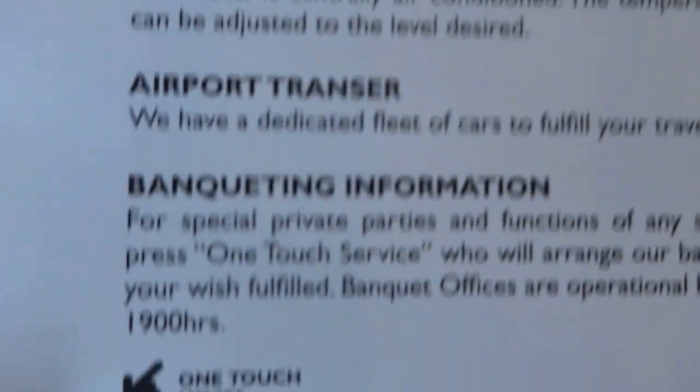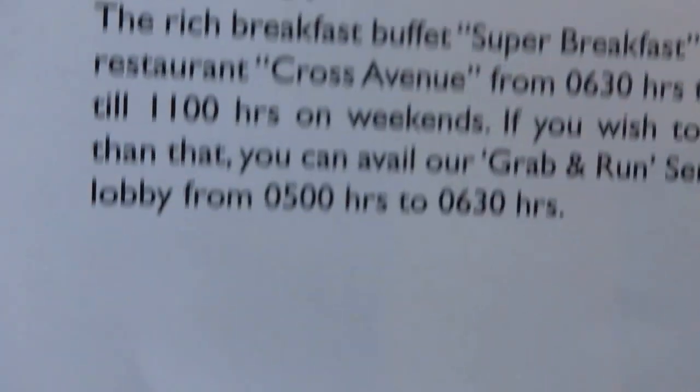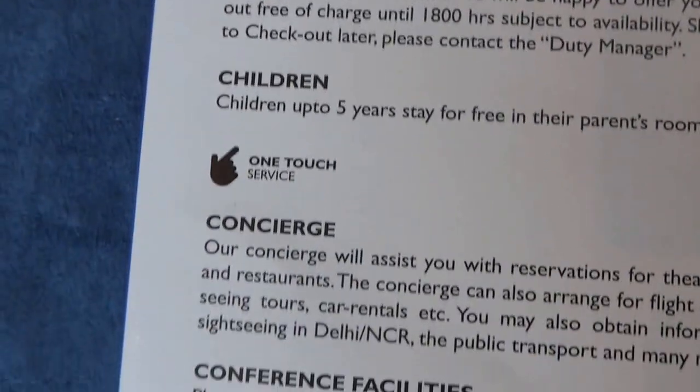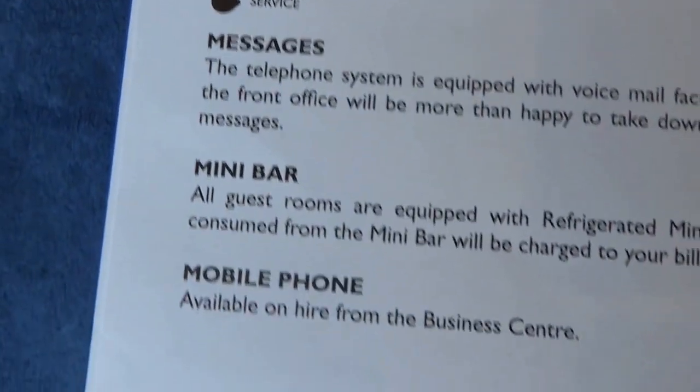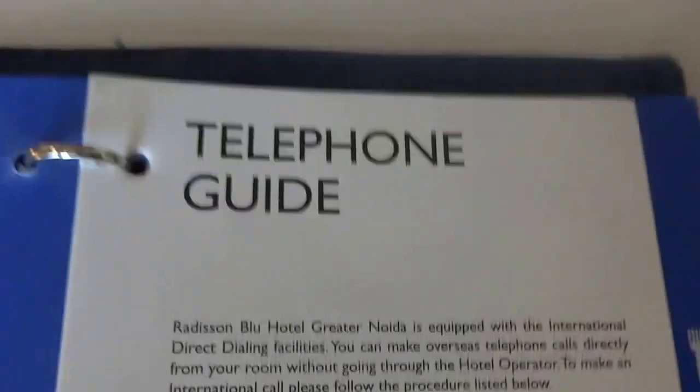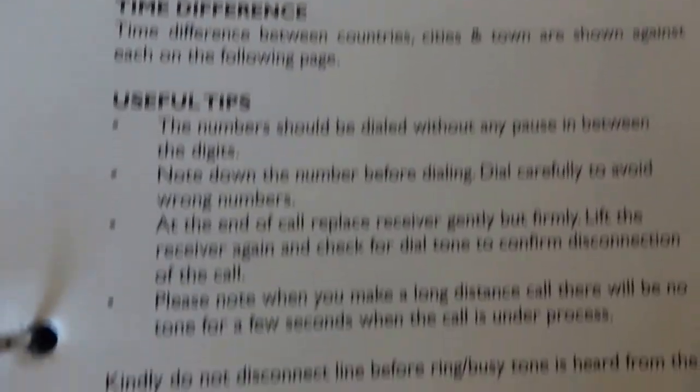Some good useful information here. Hotel information covering adapter, air conditioning, airport transfer, bar, breakfast, banqueting information, business classrooms, business service center, car hire, checkout, children, drinking water, do not disturb, doctor, and much more. Also overseas calls, parking, pets, photographer, and a telephone guide, time difference, useful tips, and international calling codes.